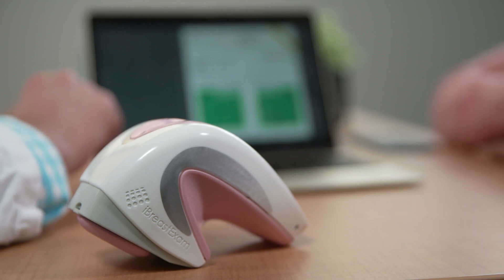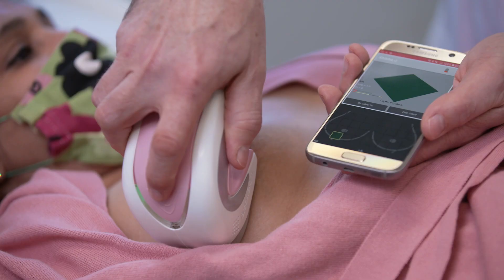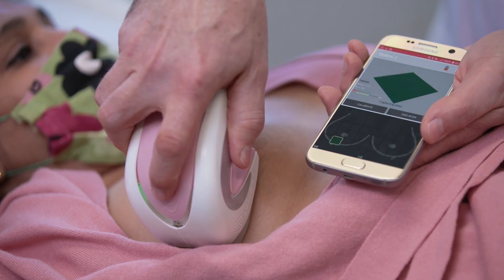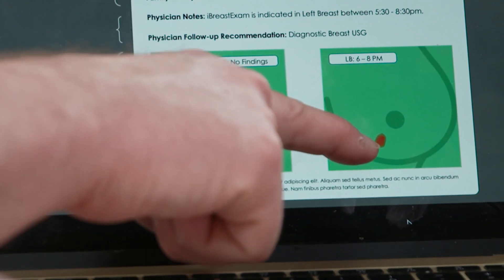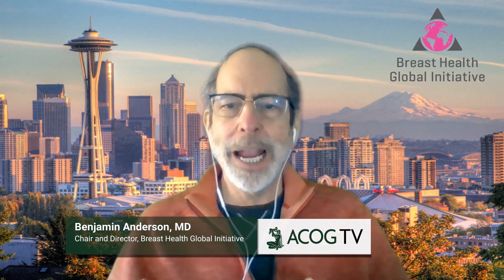The iBreast Exam tool is a special device that allows for the identification of what corresponds to lumps that one would feel in the breast. It is very much a tool in alignment with clinical breast exam, but it appears to be quite a bit easier to learn. iBreast Exam is a handheld telehealth device that has been clinically proven to detect small palpable tumors without pain or radiation.